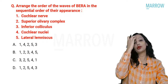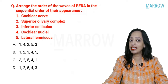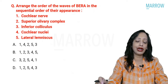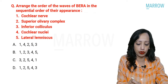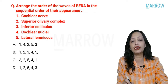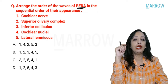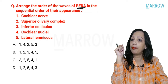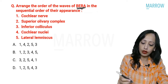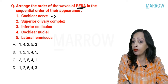Coming to the next question — not only has this question been repeated multiple times in INI SET, the same question appeared twice in this paper with slightly changed language. The question asks: arrange the waves of BERA in sequential order of their appearance. BERA — Brainstem Evoked Response Audiometry — picks up impulses traveling in the auditory pathway, so again the auditory pathway is being asked.